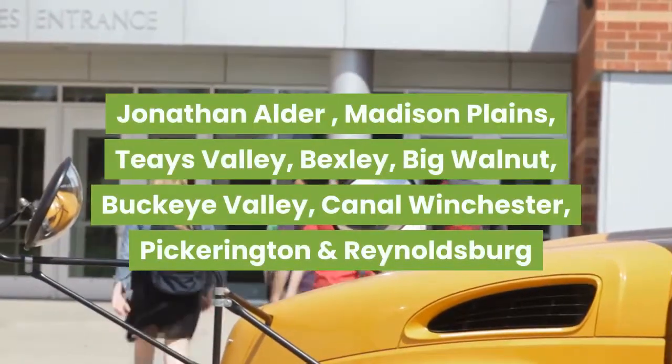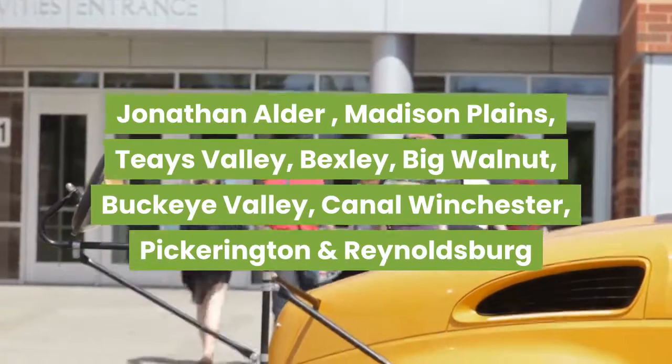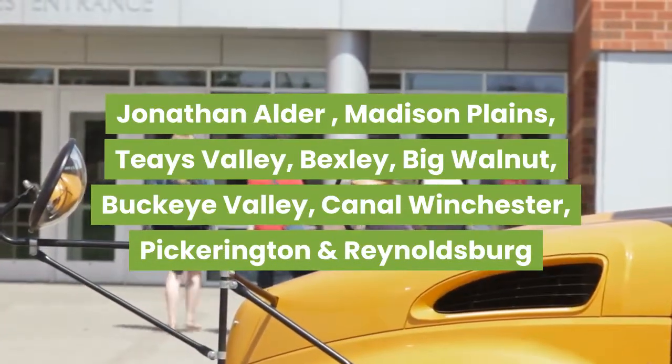Jonathan Alder, Madison Plains, Taze Valley, Bexley, Big Walnut, Buckeye Valley, Canal Winchester, Pickerington, and Reynoldsburg.